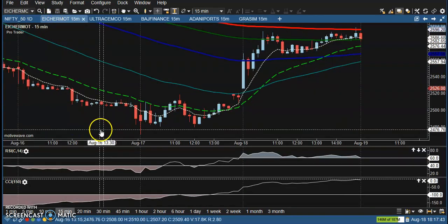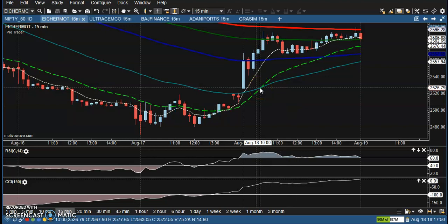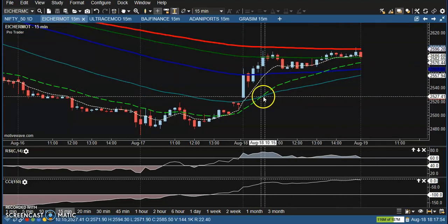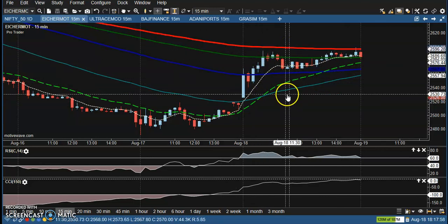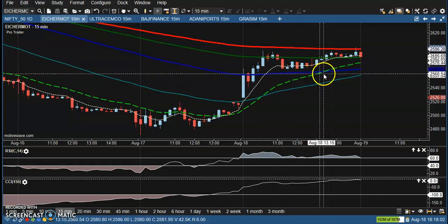Let's look at today's top gainer stocks. First one is ICER Motor — no trade opportunity here. Even though price is creating higher highs according to price action method, price is still running below the 200 exponential moving average and is not able to break that level, so I'm not looking for a buy here.